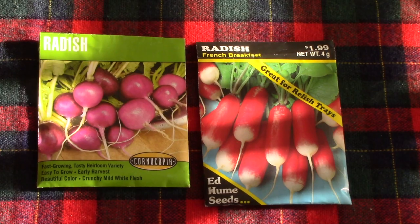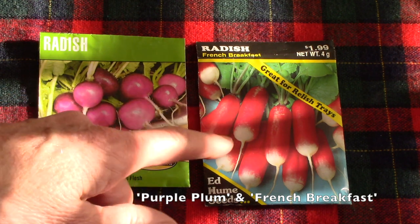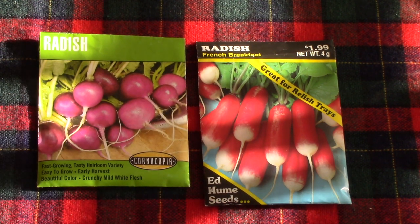I've got Purple Plum Radishes and French Breakfast radishes. Both of them are super easy to grow, as all radishes are. They mature very quickly and they certainly add nice color to salads.